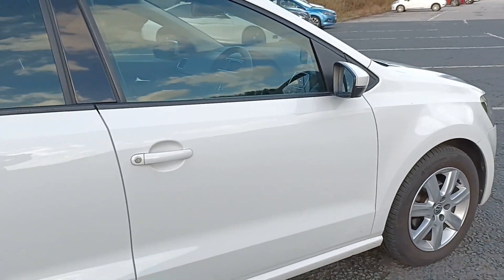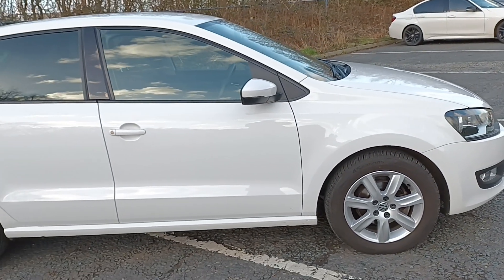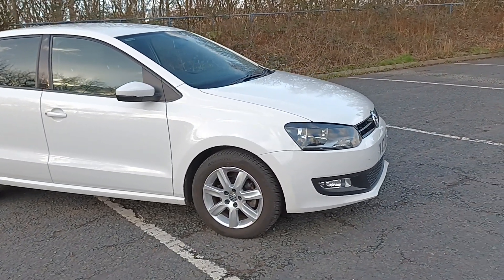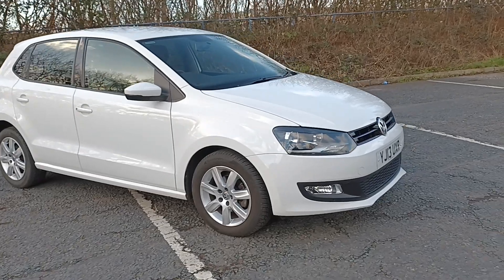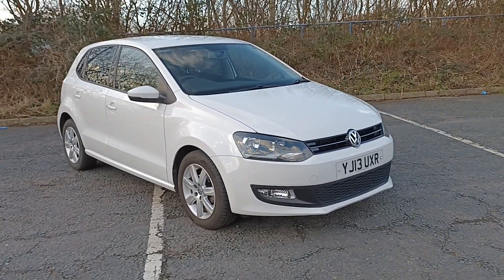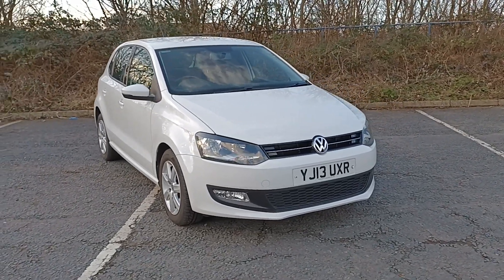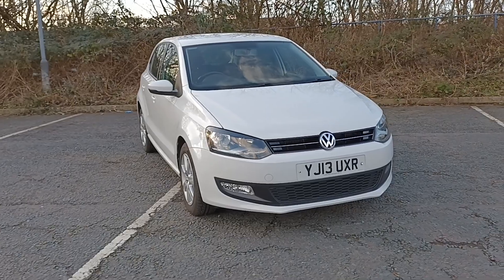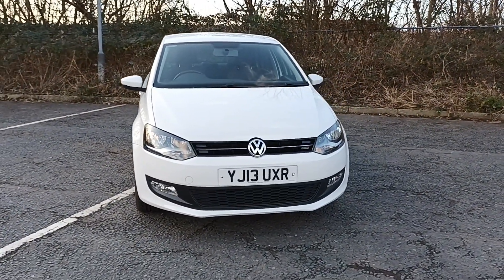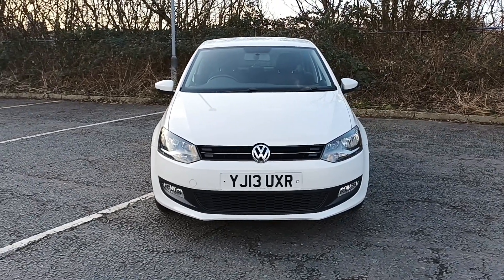So that concludes this video presentation for this VW Polo 1.4 Match in white. If you'd like any more information on this vehicle or any of the other cars we have in stock at St Andrews Motor Company in Huddersfield, West Yorkshire, then please don't hesitate to give us a call. We offer a full range of warranty and finance packages. Thank you for watching.